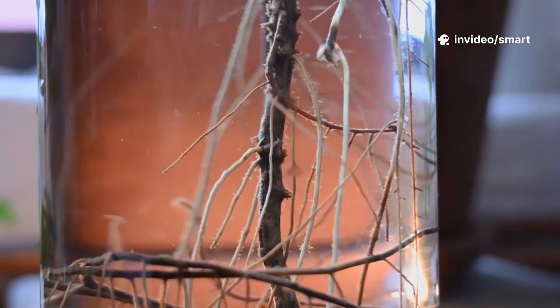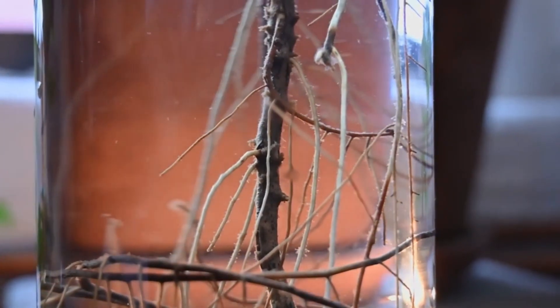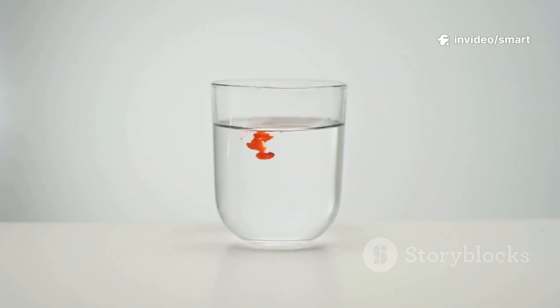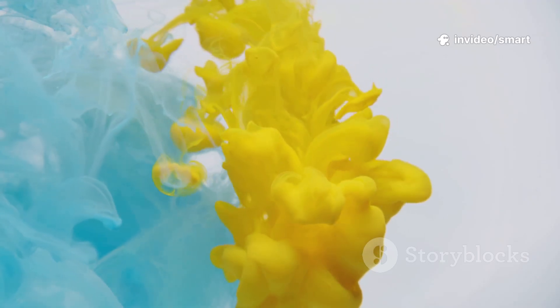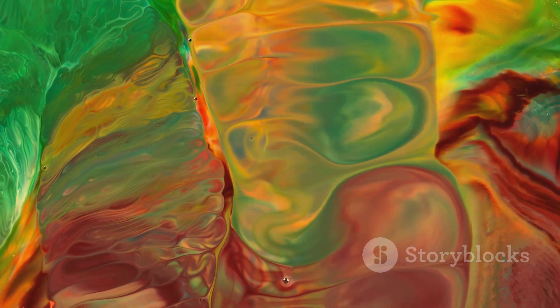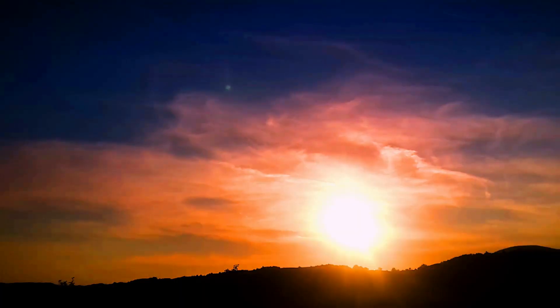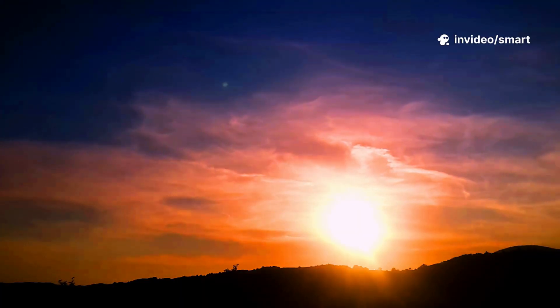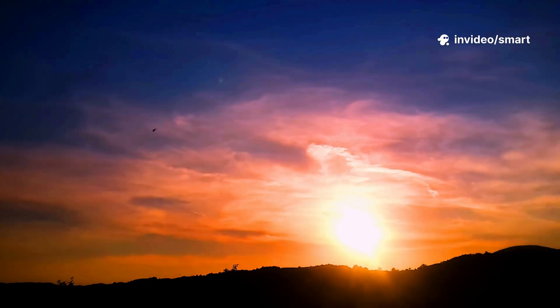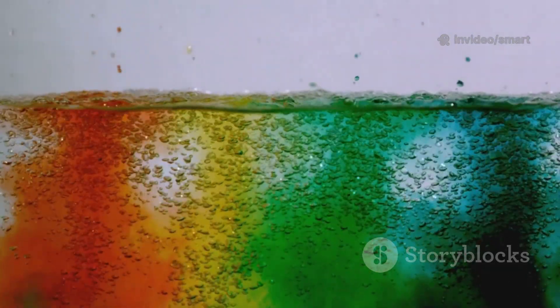It's the same process trees use to move water from their roots all the way up to their leaves. As the red and yellow water meet in the empty cup, you'll see the vibrant color orange magically appear. And where yellow and blue meet, you'll see green being created. You're seeing colors travel, mix, and blend right before your eyes, creating a beautiful spectrum — just like the amazing color gradients we see in nature, like in a sunset or a rainbow. It's simple science, but the results are truly amazing and beautiful to watch.